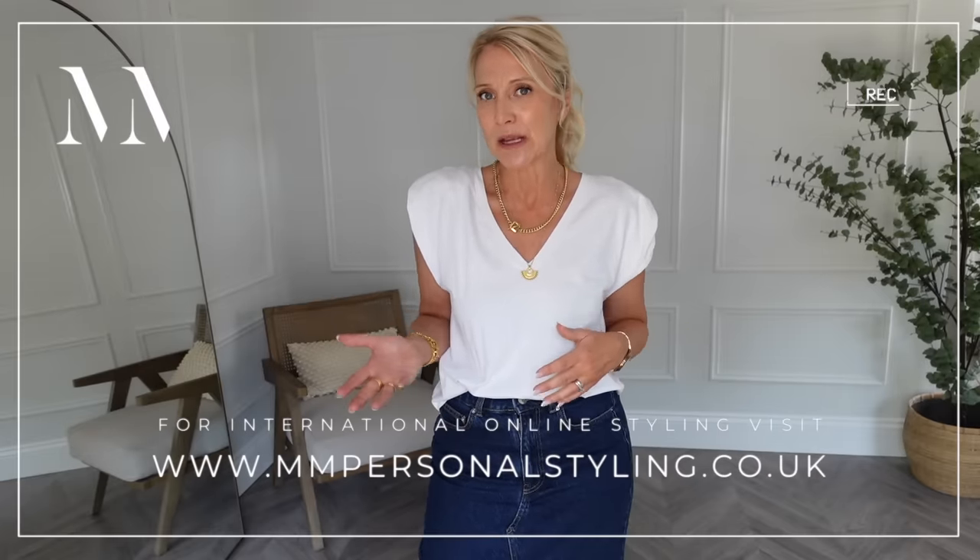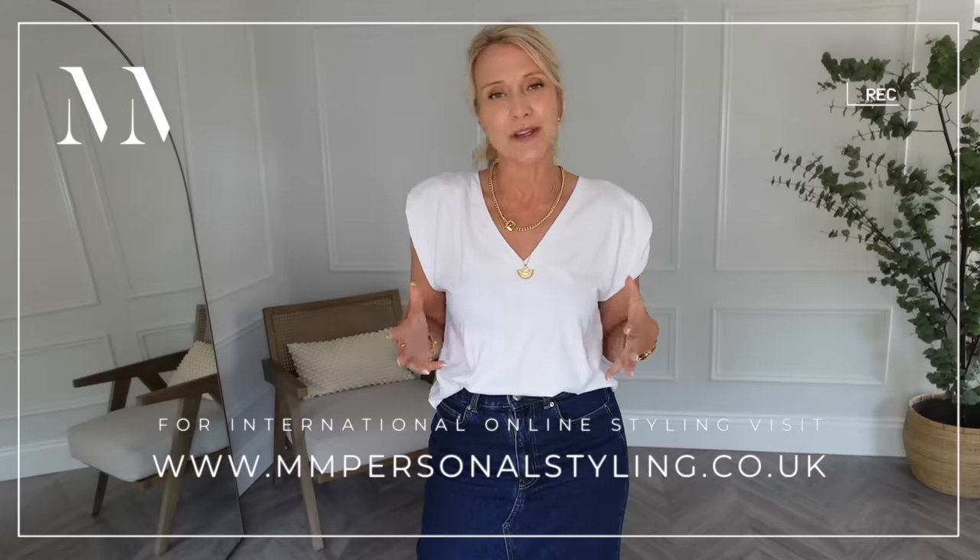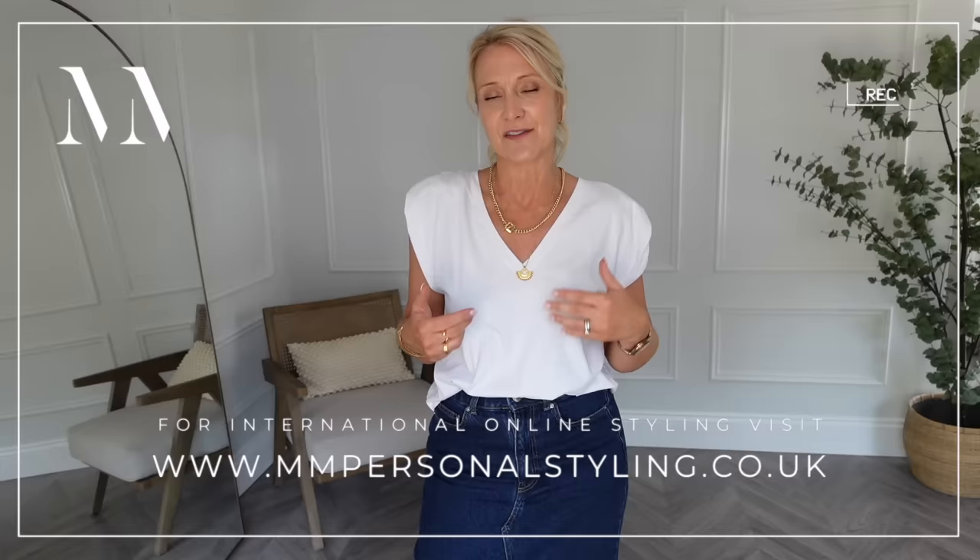That's it for today's video. If you're interested in having an online consultation with myself, Claire, or Roz — who is also a colour specialist — please visit our website where you can see all the details about all of our services: face-to-face, online, courses, and everything else. We'll put the details in the description box below. We look forward to bringing you the big lineup of women for next week. Thanks very much, bye.